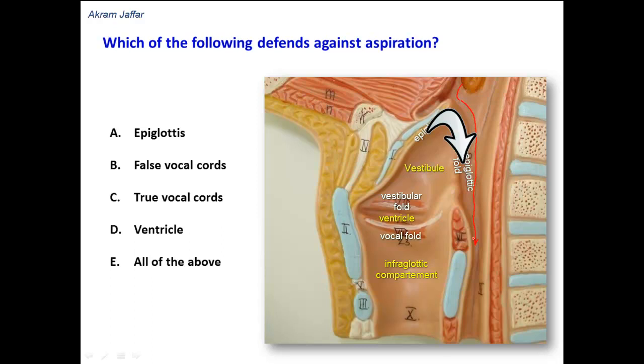The epiglottis, therefore, guards against aspiration of food into the larynx and into the trachea.